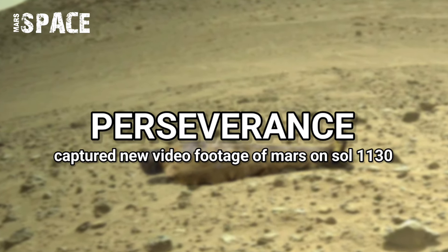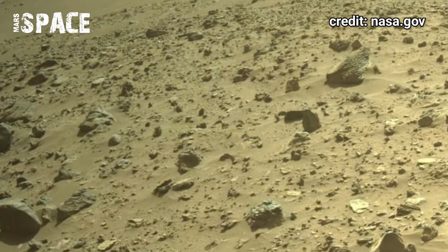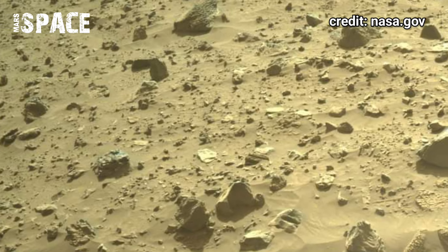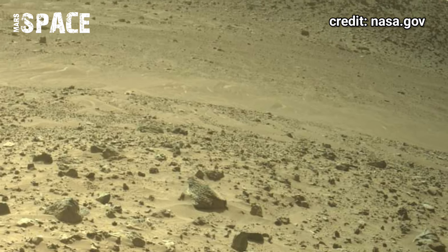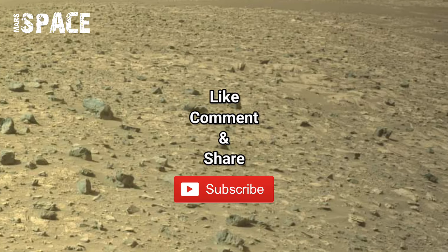Hello everyone, welcome back to our YouTube channel Mars to Space. Here's the new video footage of Mars captured by NASA's Mars Perseverance rover. The Perseverance rover, using its Mastcam-Z camera, captured this stunning video footage of the Mars surface on Sol number 1130 of its mission, and once Mars was rich with life.